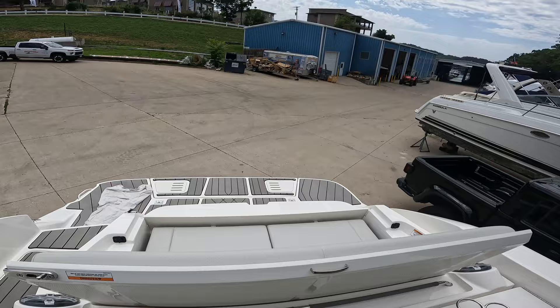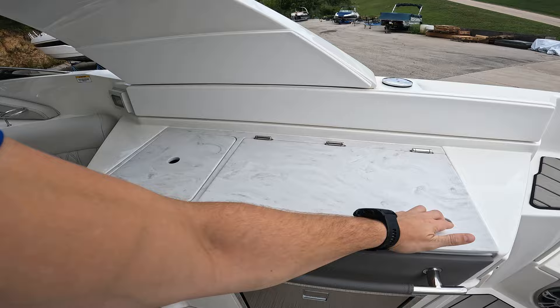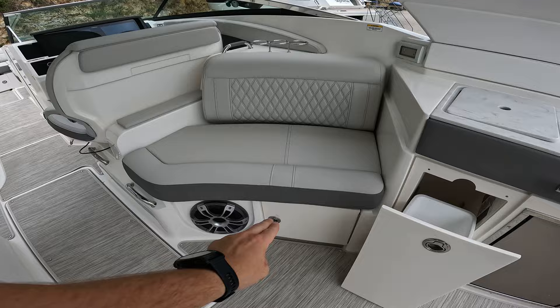Optional grill here, and this is just a storage compartment. You have your sink, trash can, and refrigerator. Full size cooler in there.